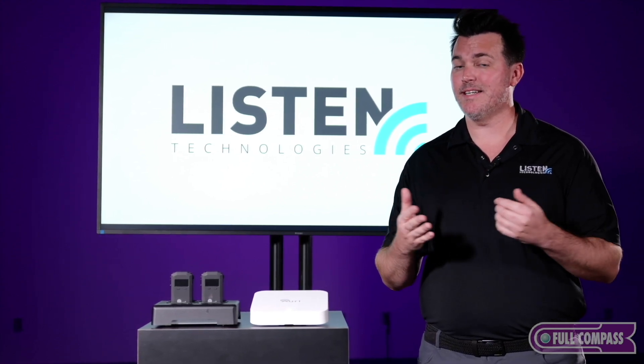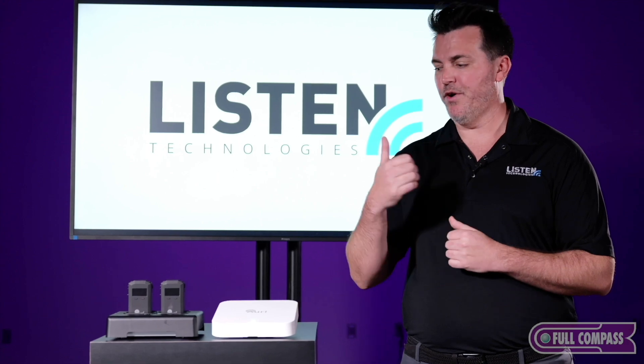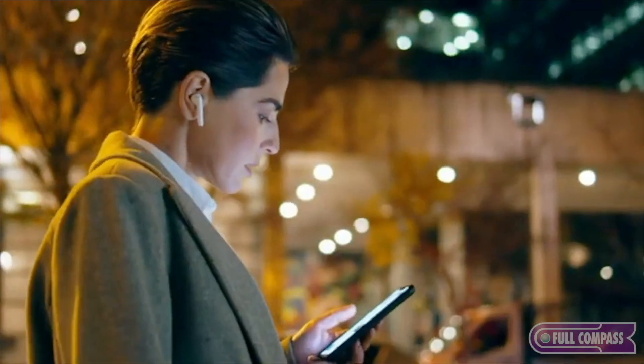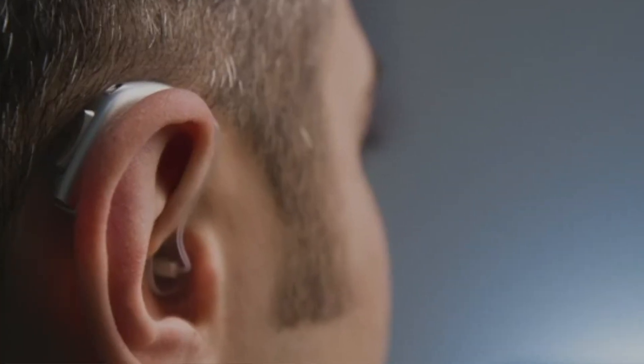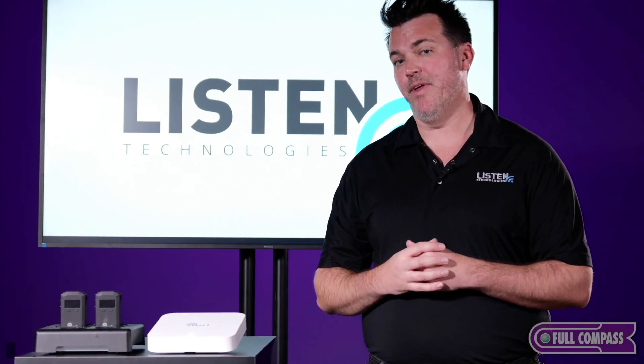Furthermore, because this is broadcast, it is one to many. There are endless amounts of users that could tap into this, whether you're using our phone, an ROCAS-enabled hearing aid, or natively right on your own iOS device. There's no limitation to the amount of people that could listen to this.